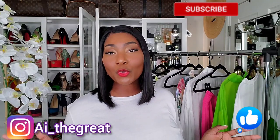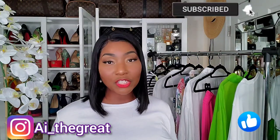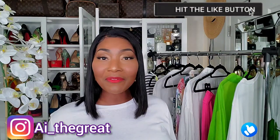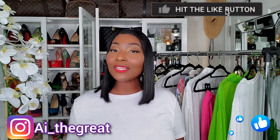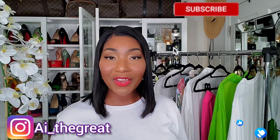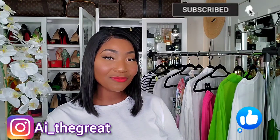That's it guys — I hope you enjoyed my little Zara haul. Tell me if you want to see a Zimmermann collection video or anything Zimmermann for summer — let me know in the comments below. Be great, stay great, and always strive for greatness. AI the Great signing out — I'll see you in my next video, peace.